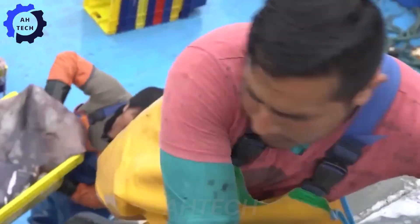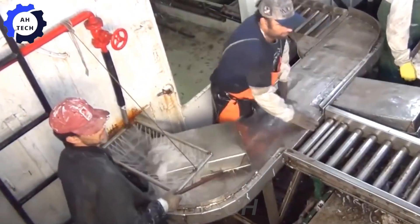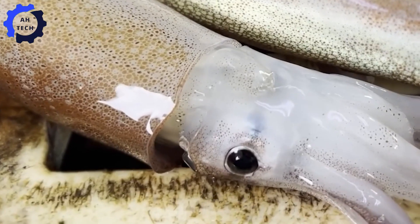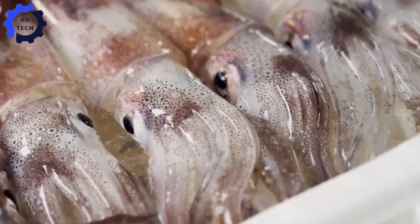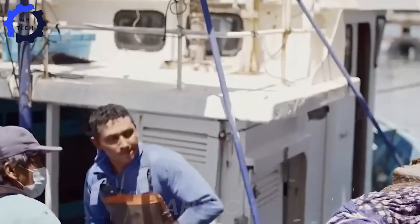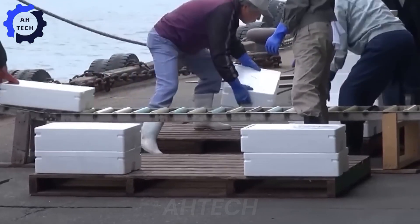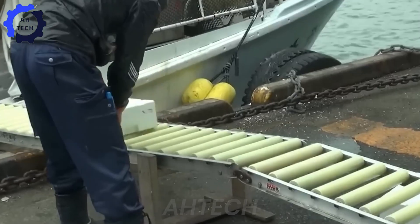After being caught, the squid is washed with seawater to remove impurities and retain its fresh taste. The squid is then graded according to size and quality. This grading is important to ensure that the squid is properly stored and consumed. The squid is then placed in a styrofoam box filled with ice for storage, maintaining freshness and quality throughout the transportation process from the sea to the consumer.